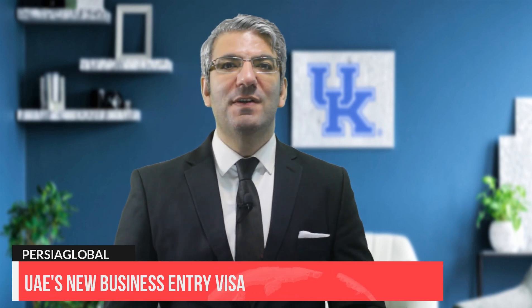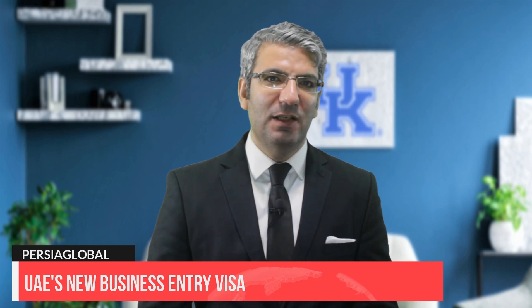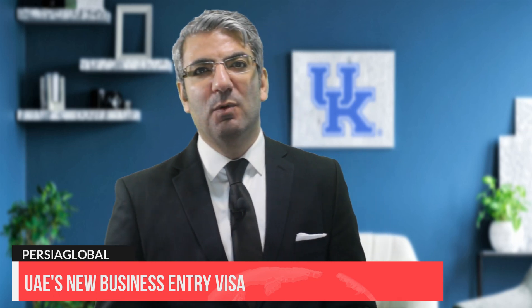The business entry visa is another visa category with the same procedure to apply, found under the same visa route with the same links. This single entry visa is also issued for 60, 90, or 120 days. It doesn't require a sponsor or host and encourages investors and entrepreneurs to explore business and investment opportunities in the UAE. A separate video will cover this visa in more detail in upcoming updates.